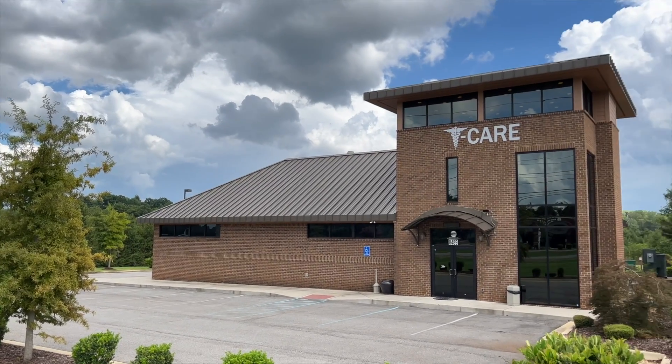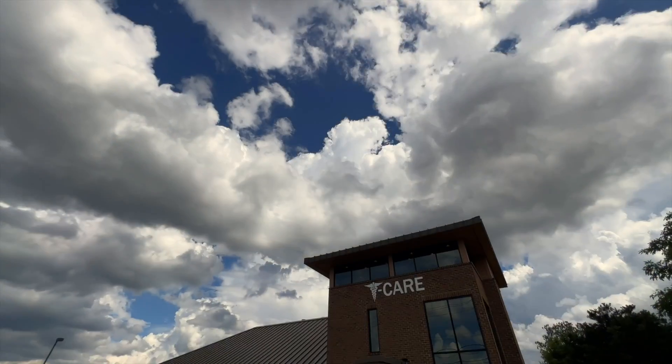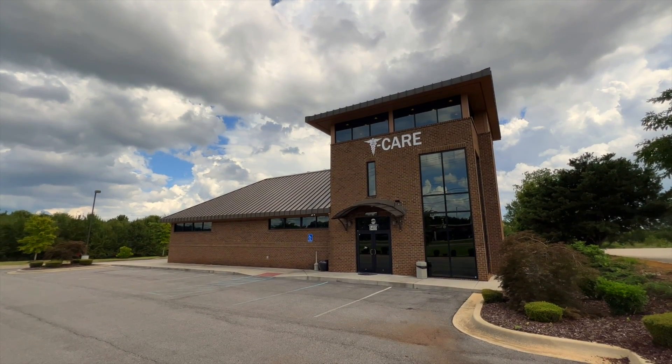Here's a thoroughly modern building designed for a medical practice, located in a tremendous growth corridor on Madison Boulevard just north of I-565 in Toyota Field.